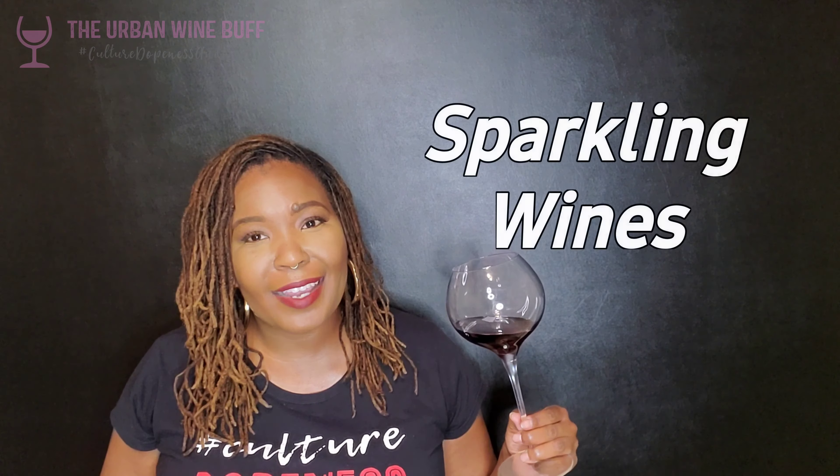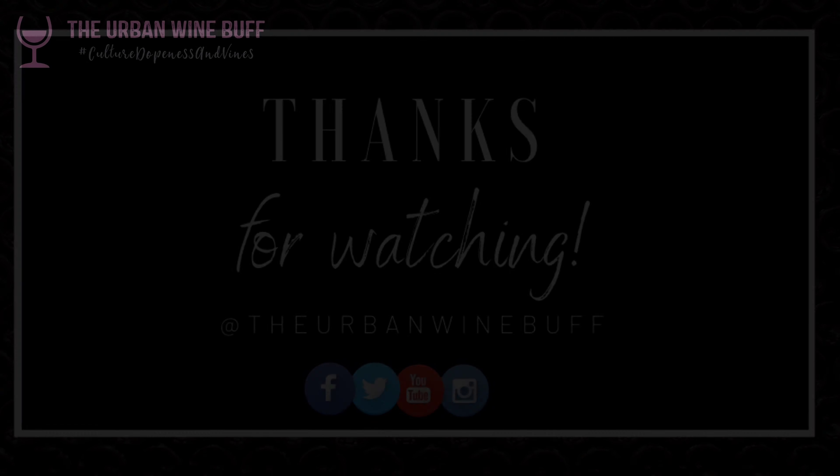Rosé wines can be sweet or dry — most rosés are dry. They can have all kinds of flavors: dry, sweet, fruity, or savory. It just depends on the type of grape used and where the rosé wine comes from.